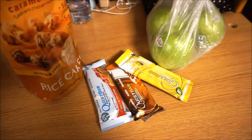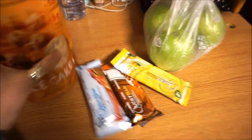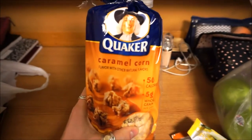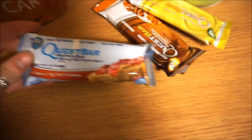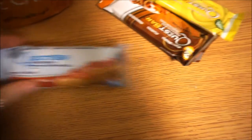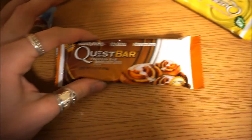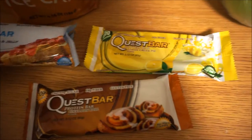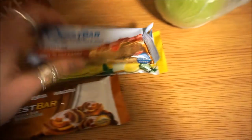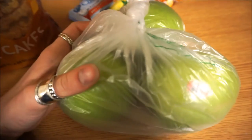I went to the grocery store and picked up some things for lunch. I got some more Quest bars because I'm on a mission to try all the flavors — this is the peanut butter and jelly one, the cinnamon roll one, and the lime cream pie. They keep having different flavors so I keep buying them. And then just some Granny Smith apples, because those are just life.